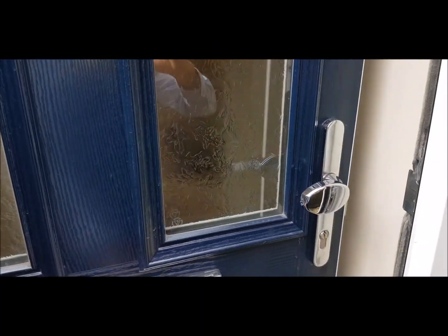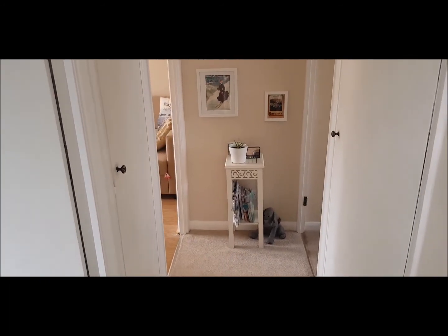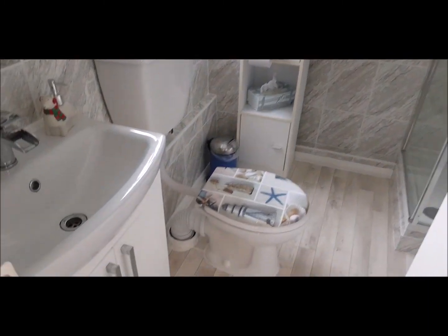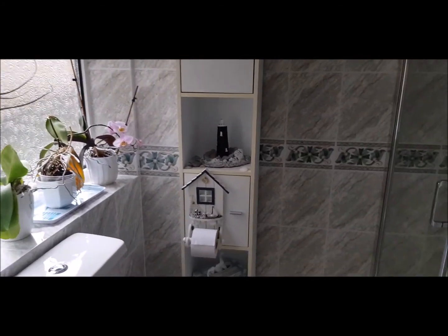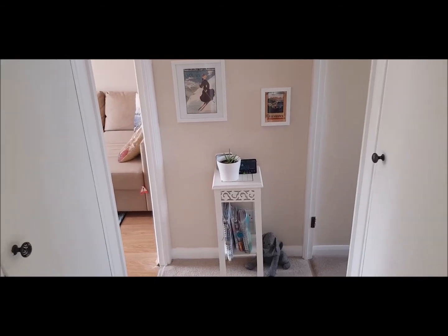Here we have on the market a one-bedroomed property in a quiet little cul-de-sac. It has a garage, nicely double glazed. Into a little hallway, to the left is the bathroom — very nicely decorated with a shower, radiator, and plenty of storage in this property.